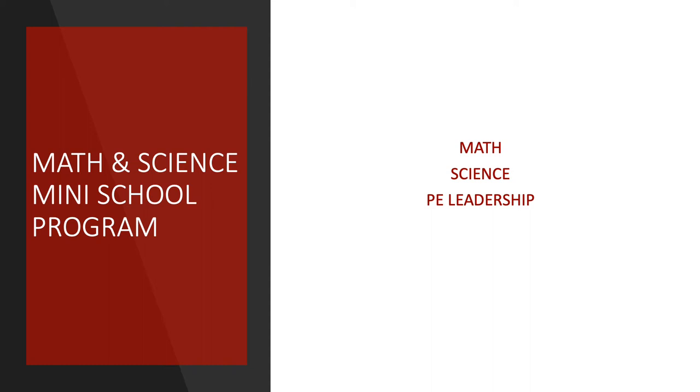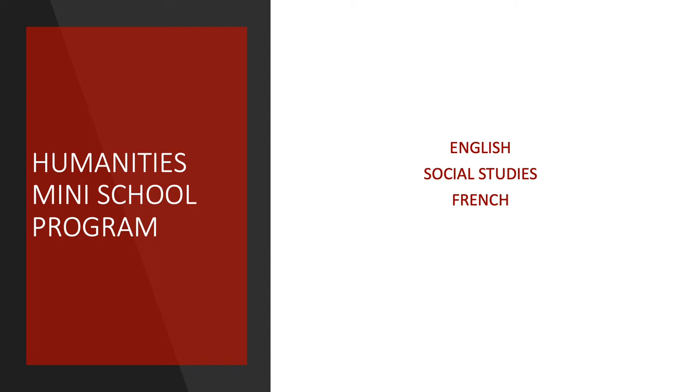Some students may prefer to accelerate in just a few areas, such as Math and Science. If you choose a half Mini-Program with Math and Science, you would accelerate in your Math and Science, and also take that Grade 8 PE Leadership course. Sometimes students are strong in the arts but struggle a bit in the sciences. Those students have the option of taking Mini-School Humanities, where they accelerate French, English, and Social Studies, completing the Grade 8, 9, and 10 curriculum in two years. Most students at Gladstone Mini are in the full program, but most years we have between two to five students in either the Science-Math stream or the English-Social stream.